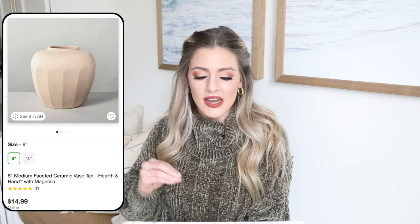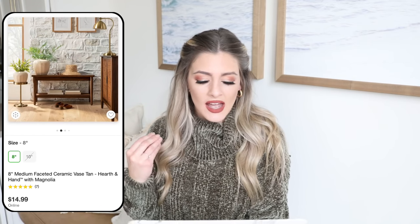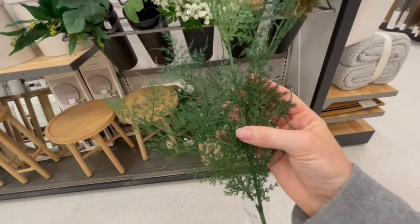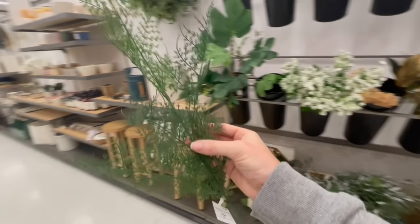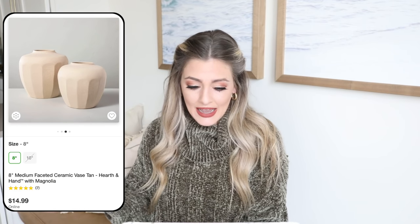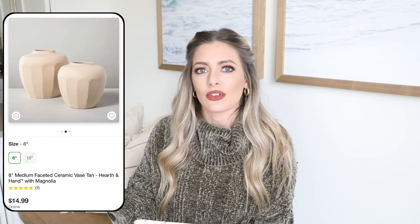Another item I saw online that I loved instantly was this faceted ceramic vase in tan from Hearth and Hand with Magnolia. It comes in an 8-inch size and a 10-inch size, and I think it looks so pretty if you want to pop some rustic stems in there or even some really pretty spring stems. I love the texture on it, and they have it shown with some really pretty ferns from the new collection — I did see those in store and they looked really realistic, kind of twiggy and long. It's only $20 for the large size and $14.99 for the smaller — definitely a designer-looking piece at a really good price point.